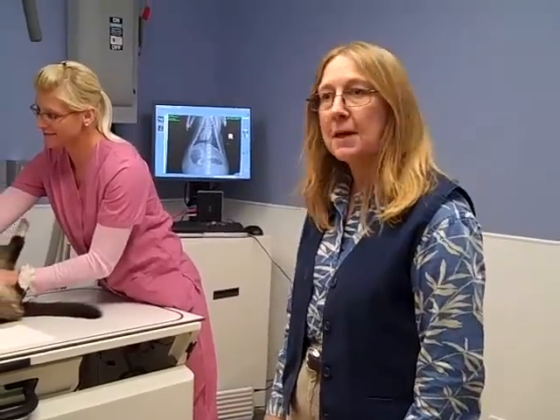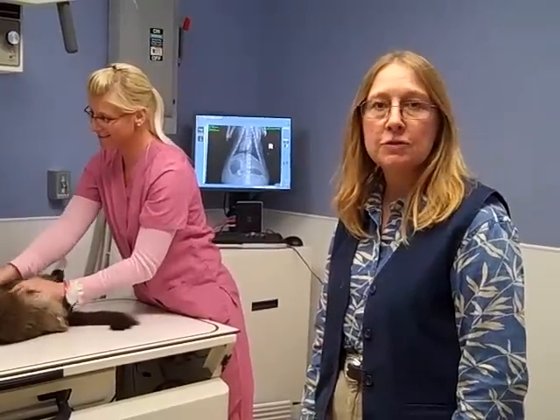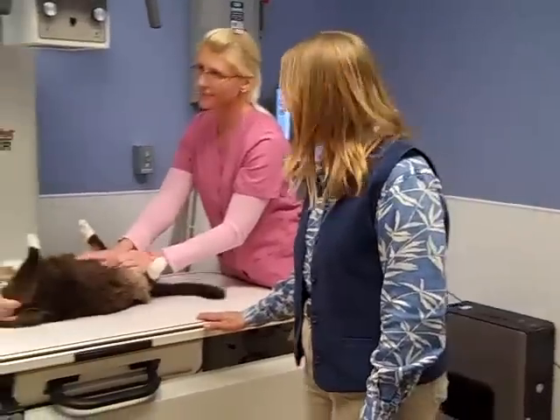I'm Dr. Sheran from the Animal Clinic of South Elgin. This is our x-ray room — a room devoted exclusively to our digital x-ray machine. This is the table where we x-ray pets.